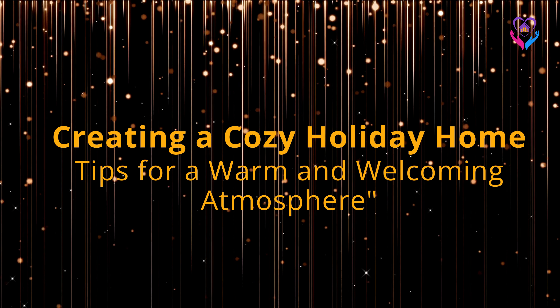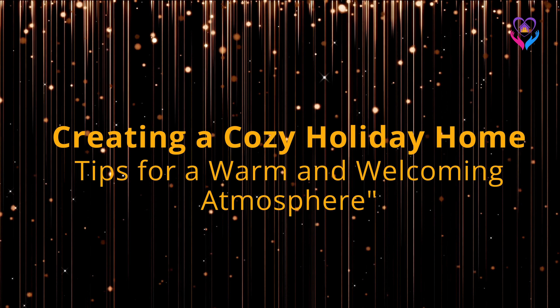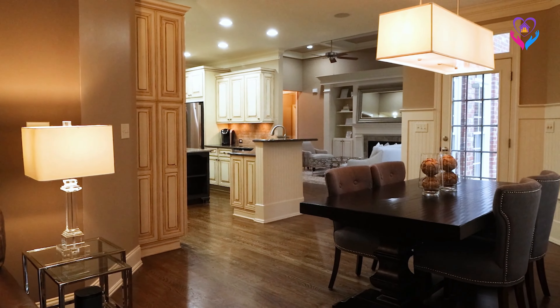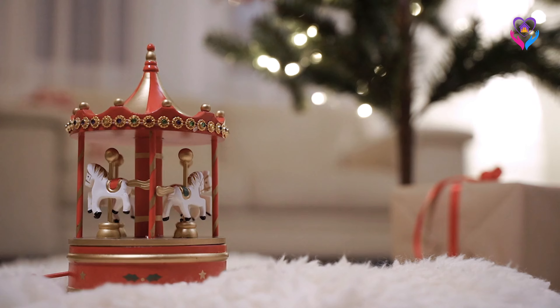Creating a cozy holiday home: tips for a warm and welcoming atmosphere. Let's begin our quest to transform your home into a cozy holiday haven.